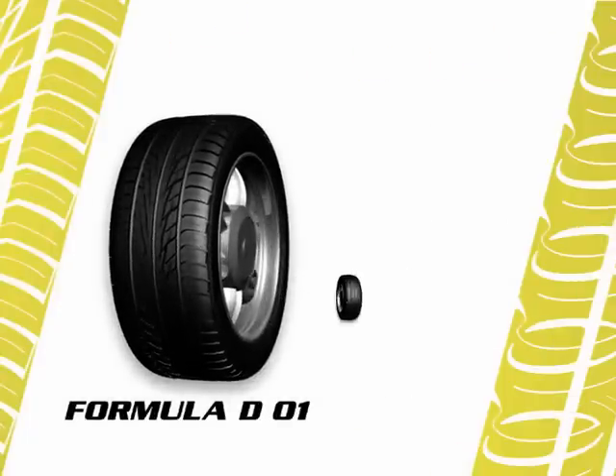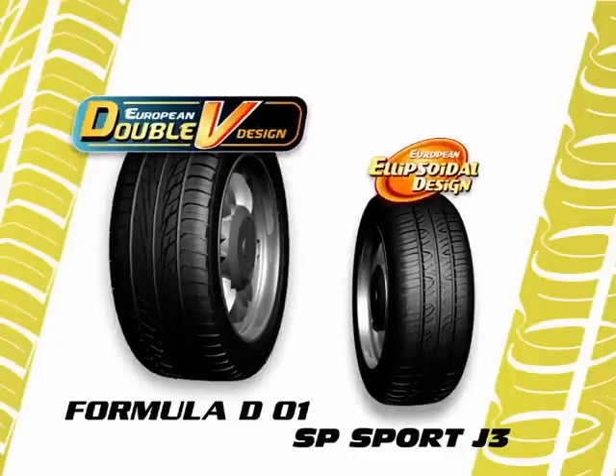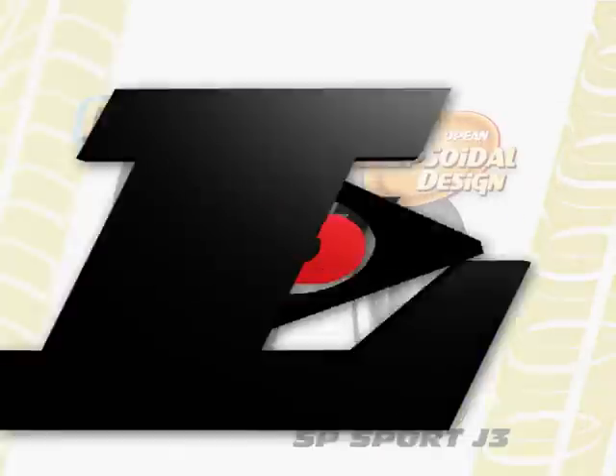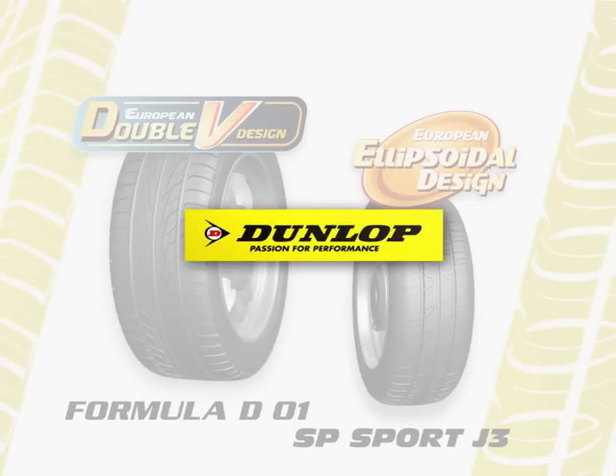Dunlop Formula D01 and Dunlop SP Sport J3 — double V design, ellipsoidal design, computer optimized. Dunlop: passion for performance.